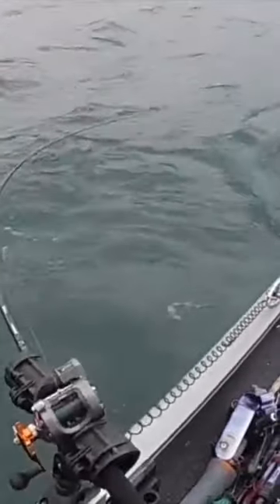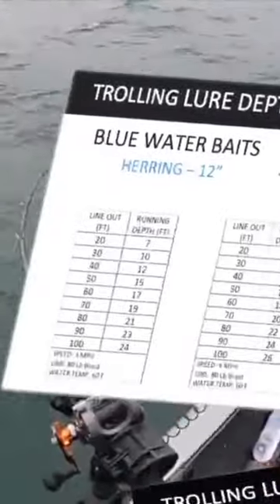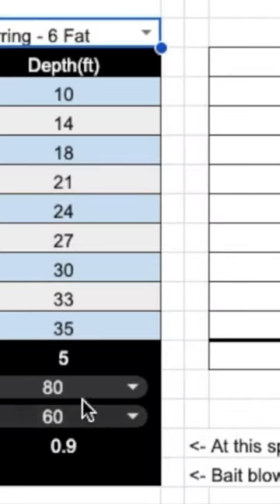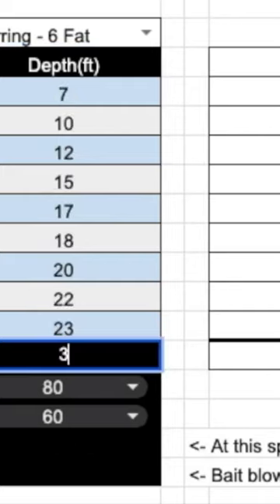Trolling Depth IQ explains the factors that impact trolling depths, gives you depth curves for each bait at three speeds, and gives you exclusive access to an online tool for creating custom dive depth charts under any conditions.